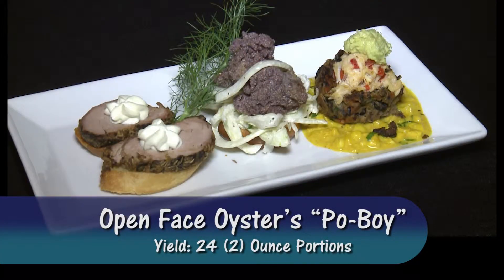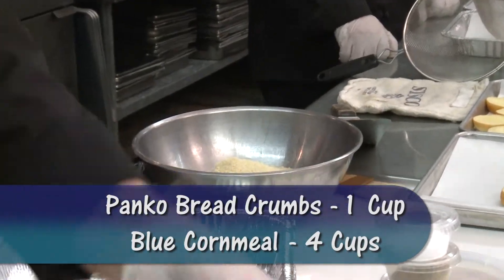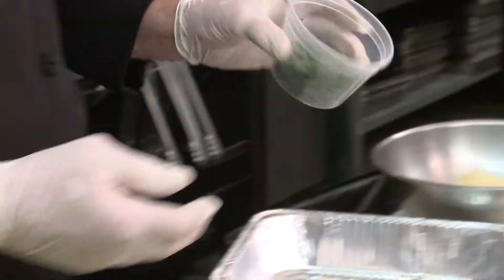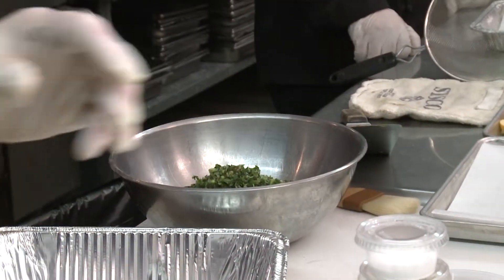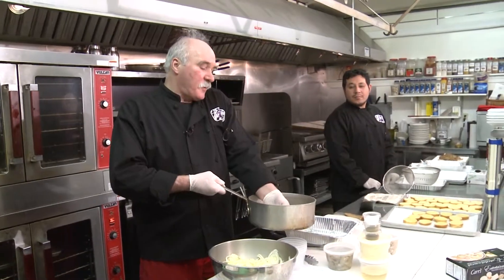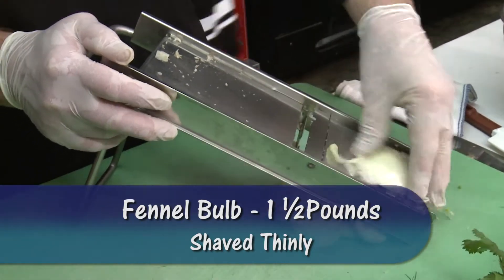Oyster po'boys is something that you get from New Orleans and it's got a little panko crumb and blue cornmeal. I'm putting in a little bit of herb just for some color. A little salt, and you fill it up with oil only maybe about a half an inch deep. It's going to be served with a fennel coleslaw.